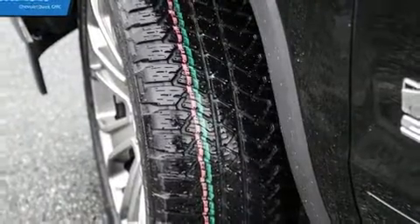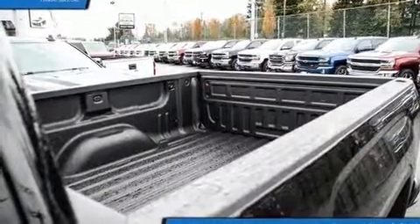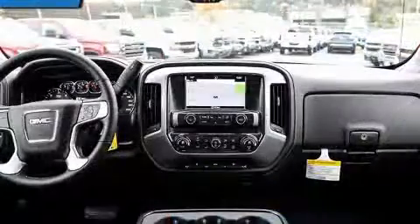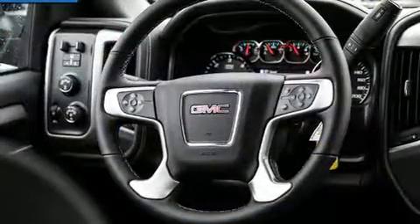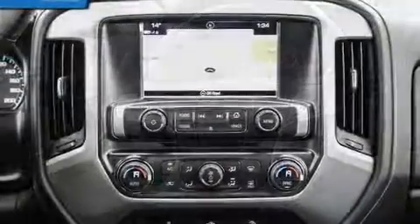With high-intensity discharge headlights illuminating your path, you'll always appreciate maximum visibility. Audio features include a CD player with MP3 capability, steering wheel-mounted audio controls, and six speakers, enhancing the audio experience throughout the interior.